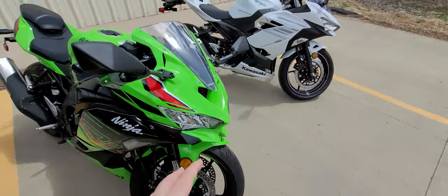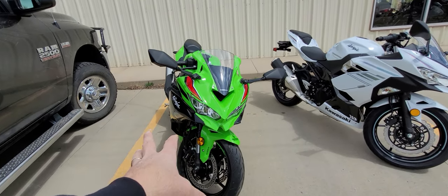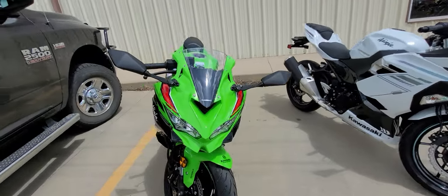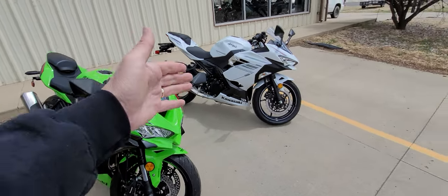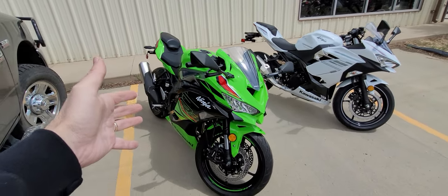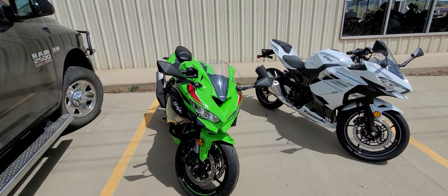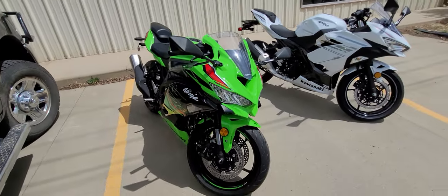First, let's start with the bodywork — it is completely different. You can immediately see one big massive ram air intake versus no ram air intake. This actually has ram air induction to increase its potential the faster you go. So that bike makes 45 horsepower; including the ram air, this one makes 80 horsepower — nearly a 100% increase in power. Change the exhaust, flash the ECU, and you've decimated that 100% margin on the power increase.